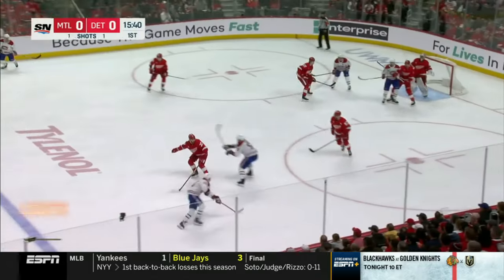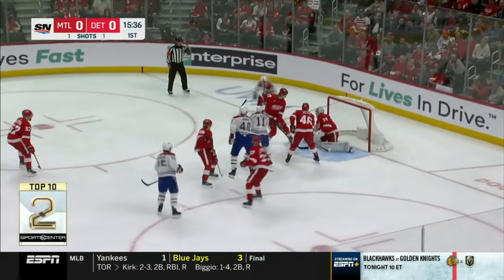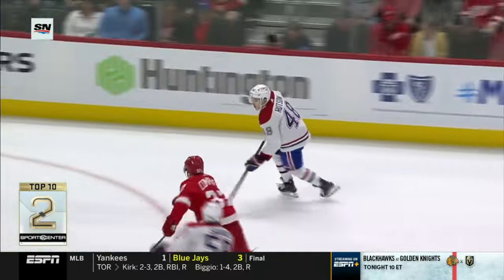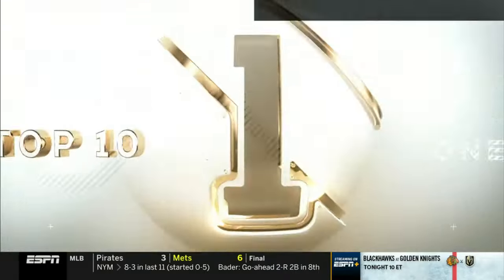Let's go to number two — back on the ice. Canadiens and the Red Wings, huge one for Detroit. Brendan Gallagher juggles the puck around just outside the crease and flips it in with the backhand — nastiness for the Habs. They had a big lead, but the Red Wings come back and win 5-4.